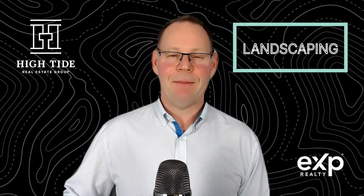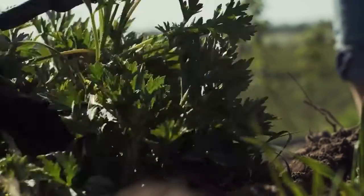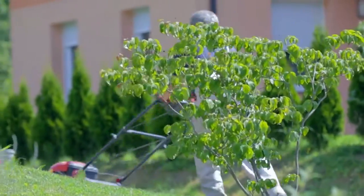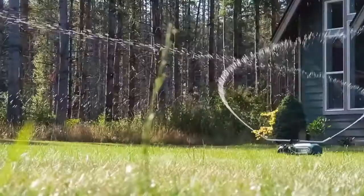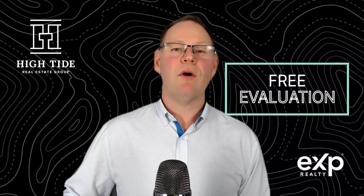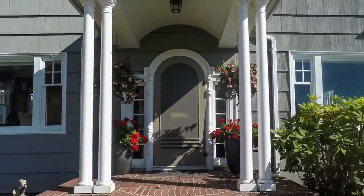The third way is landscaping, otherwise known as curb appeal. This can simply be done by calling a weed removal and fertilization company to create nice green grass, so as potential buyers pull up, that'll be the first thing they see. You can also do simple inexpensive things like bringing in rocks, ferns, low maintenance ground cover, as well as water features, which will actually increase the value of your home. At High Tide Real Estate Group, we're here to help you the seller and we'll give you a free evaluation of your home's value, as well as simple inexpensive tips to increase it.